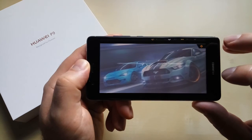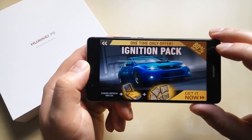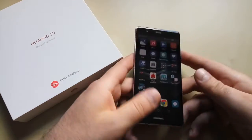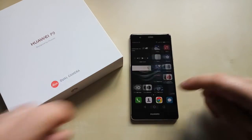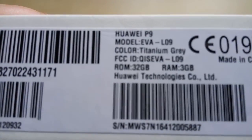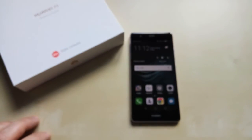Well done. RAM management as it should be. And just to show you — it's 3 gigs of RAM for this one. I think there is a 4 gigs version, but it doesn't matter. This one works just fine.